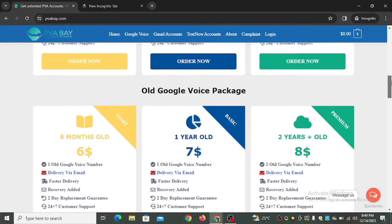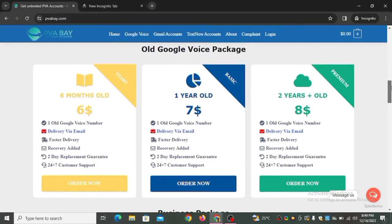The second package is the 'Old Google Voice' package. This one is six months old and costs six dollars. If you want a Google Voice number, try getting an old one because it's going to last longer. The second option is a year old and costs seven dollars. The third is two years old and costs eighty dollars — if you want a number for your business, I recommend this one.